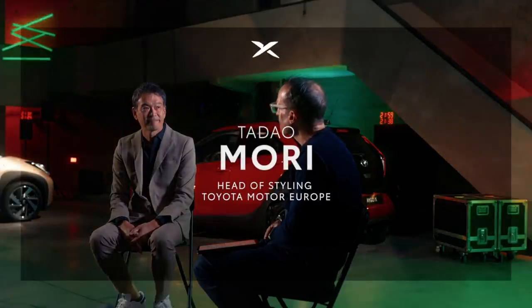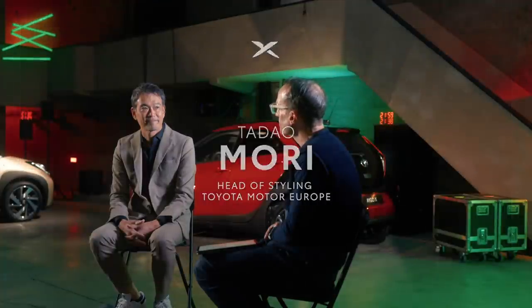Tata Oomori, you're head of styling for Toyota Motor Europe. What did you set out to achieve with the new iGo Cross? Firstly, we set up the keywords: spice, fun, and X.